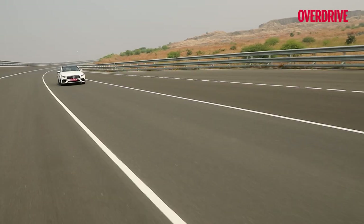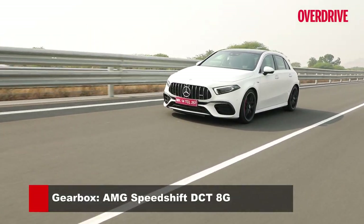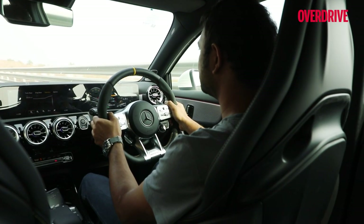We were asked not to activate race start and launch the car hard on the high-speed track. But what we can tell you about the 8-speed AMG Speedshift 8G dual-clutch transmission is that shifts feel quicker than they do versus the 7-speed in the A35 or even the 8-speed in the GLA35.